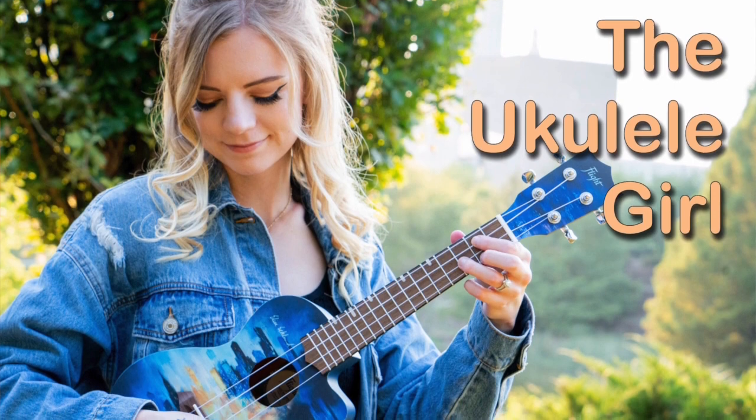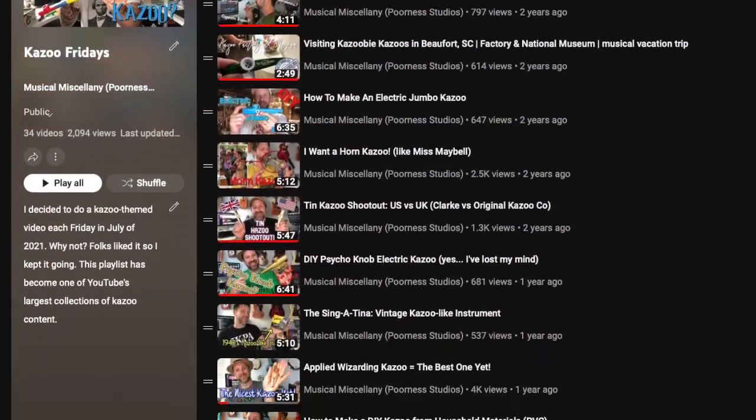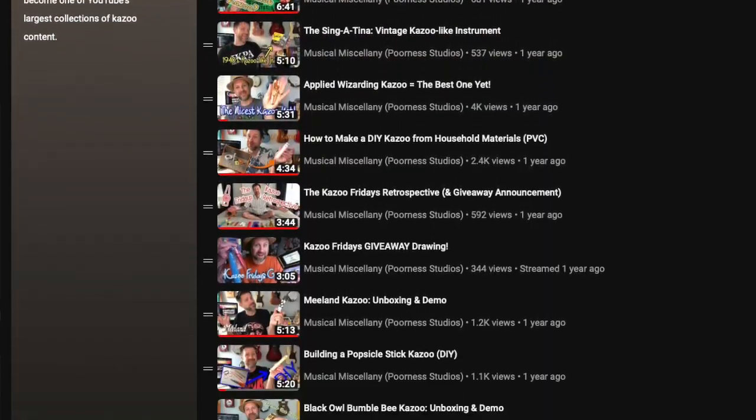Back to Elise real quick — she kind of earned the nickname Ukulele Girl, so that's what a lot of people know her as. But in 2020, during the great pandemic, she posted a video — I think it was called something like 'I'm going to spend all my money on kazoos.' She bought like 15 kazoos off Amazon and tested them all out. That's actually one of the things that led to me doing Kazoo Friday. That was certainly planting the seed for Kazoo Fridays, which is now one of the largest kazoo collections on YouTube. There are about 40 videos in that playlist now, so make sure you check that out if you haven't already.